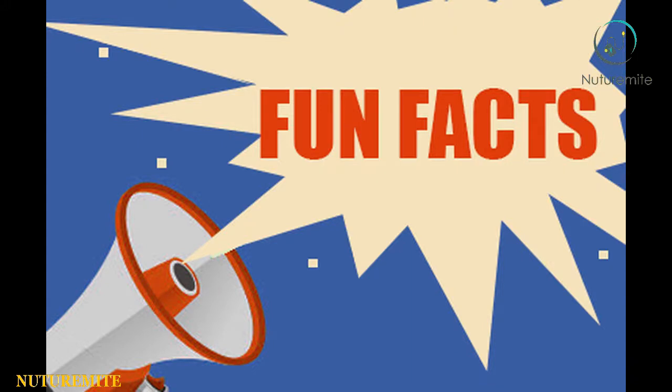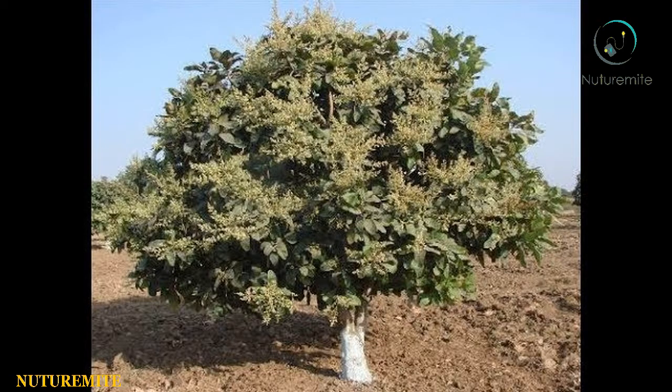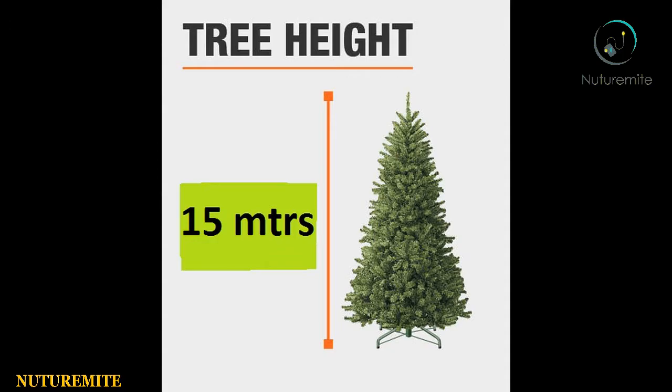As a fun fact about Chironji nut, Chironji trees can grow more than 15 meters tall.